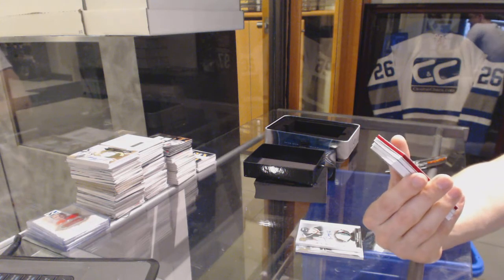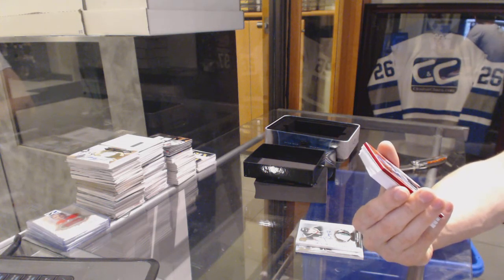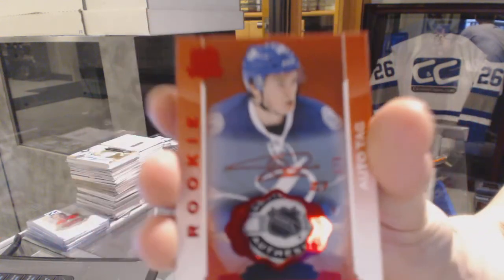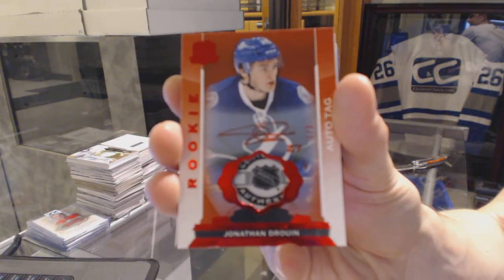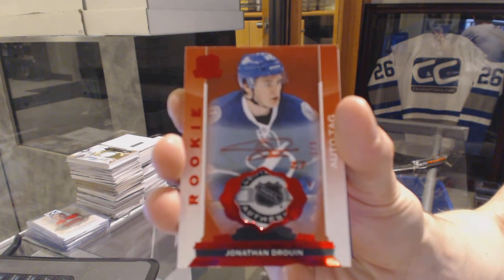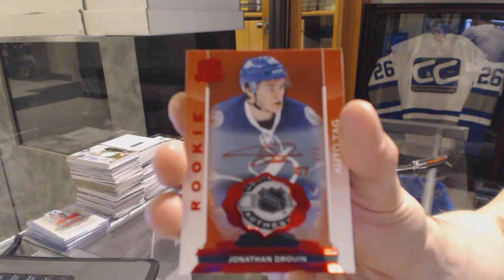Oh boy! We've got a Rookie Red Tag and Auto, numbered 1 of 3 for the Tampa Bay Lightning, Jonathan Drouin. Sweet!